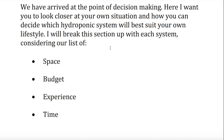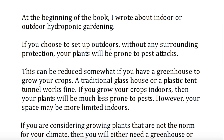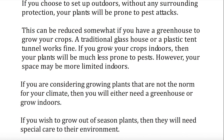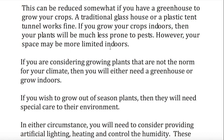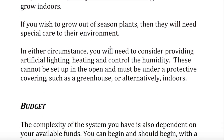Space. At the beginning of the book, I wrote about indoor or outdoor hydroponic gardening. If you choose to set up outdoors without any surrounding protection, your plants will be prone to pest attacks. This can be reduced somewhat if you have a greenhouse to grow your crops. A traditional glass house or a plastic tent tunnel works fine. If you grow your crops indoors, then your plants will be much less prone to pests. However, your space may be more limited indoors. If you are considering growing plants that are not the norm for your climate, then you will either need a greenhouse or grow indoors.